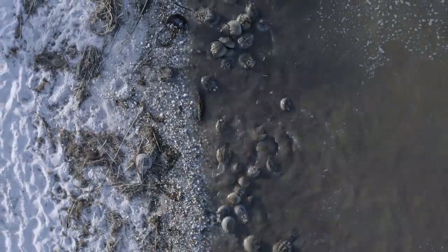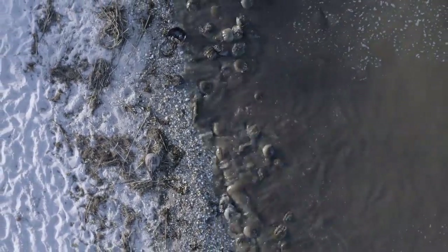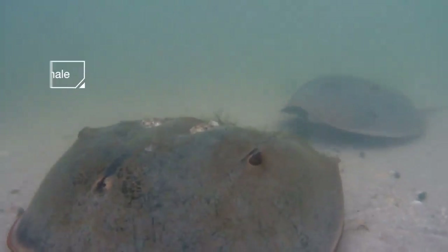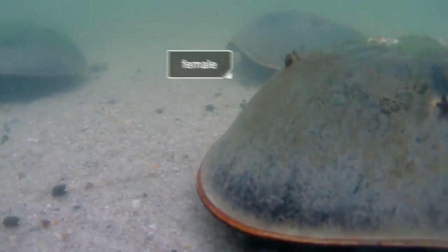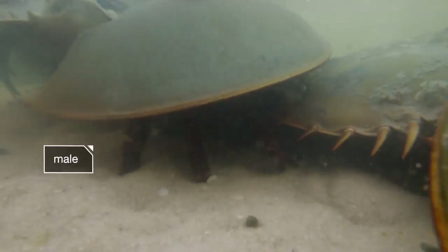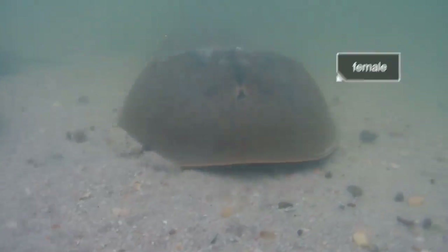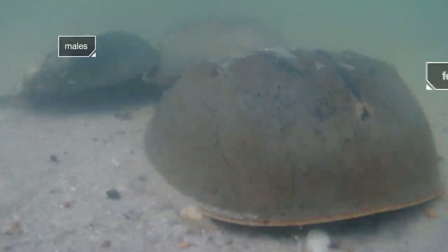The males show up first, hanging out on the beach and in the shallows of the bay. They scramble to latch onto the backs of passing females. The females can be the size of dinner plates — way bigger than the males.